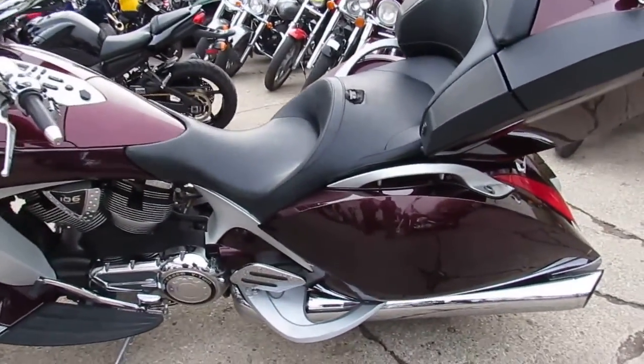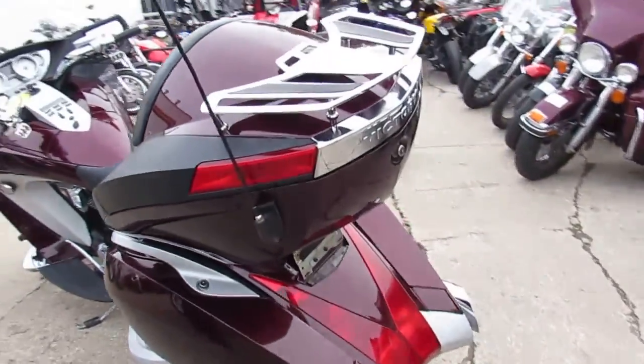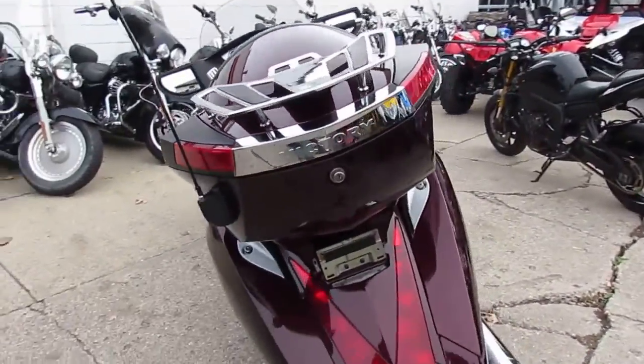Today at Approval Powersports we got a 2009 Victory Vision Touring Premium motorcycle for sale, only $89.99. It's the Cadillac of American-made motorcycles.